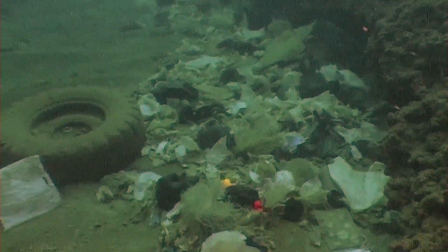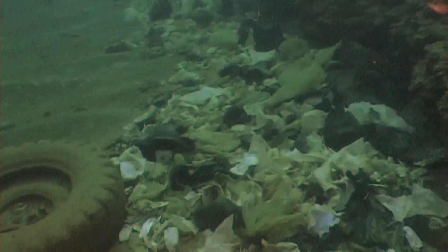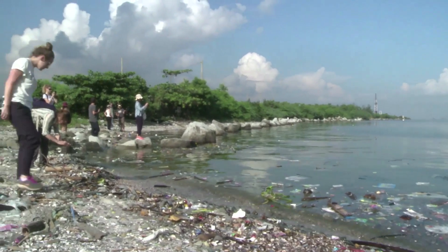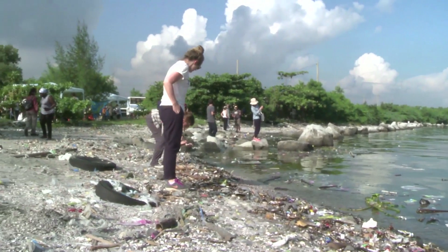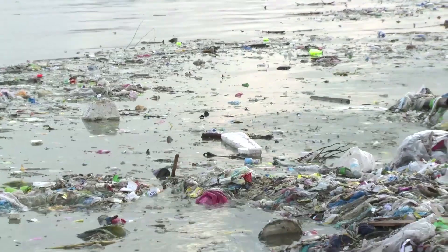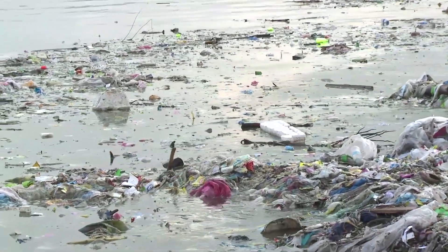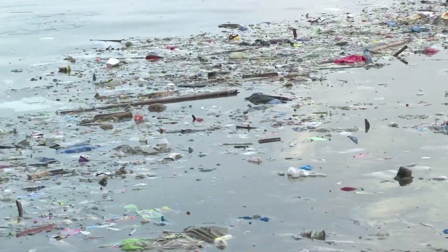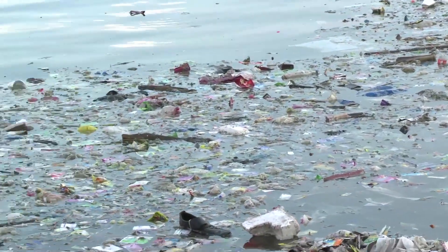A lot of plastic does not stay afloat and simply sinks to the bottom. This tends to be the part people forget about since it is out of sight for most of us. Unfortunately it is rather difficult to get there, and even more difficult to remove anything from the deep sea again — so perhaps not the first place to focus a cleanup on.